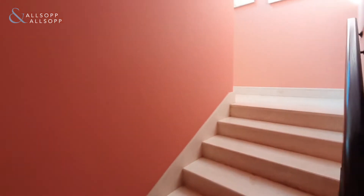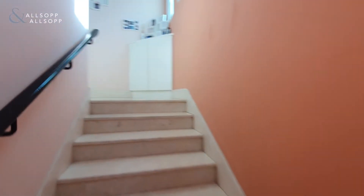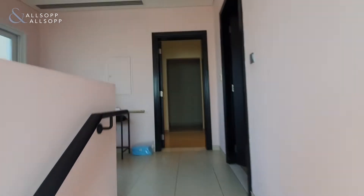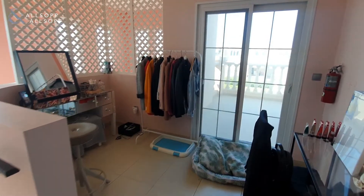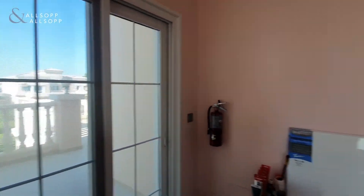We're coming upstairs. To your left hand side you have the study area, which can be converted into the third bedroom, and off that you have the large terrace which you can convert and turn into an additional bedroom.